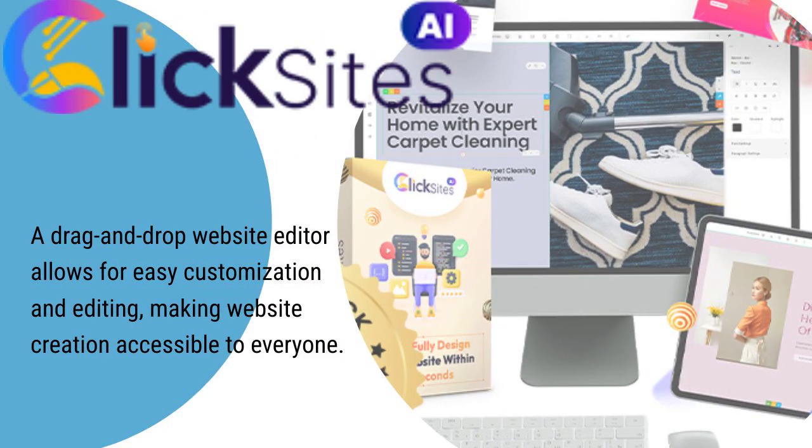After the website has been built with AI, a drag and drop website editor allows for easy customization and editing, making website creation accessible to everyone, no matter your skill level. And unlike WordPress, there's no need for the plugin stuff, which needs to be updated often or upgraded, costing you more money.